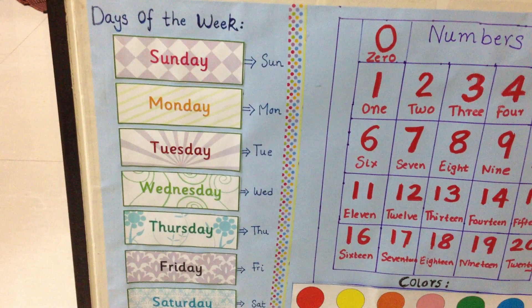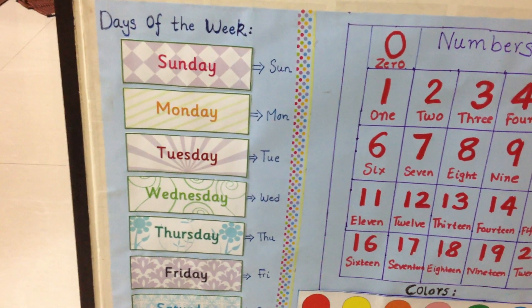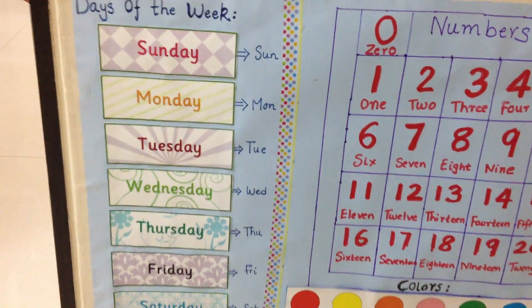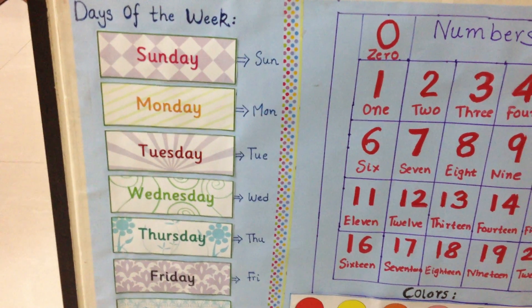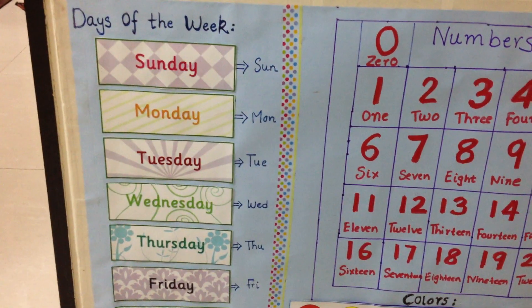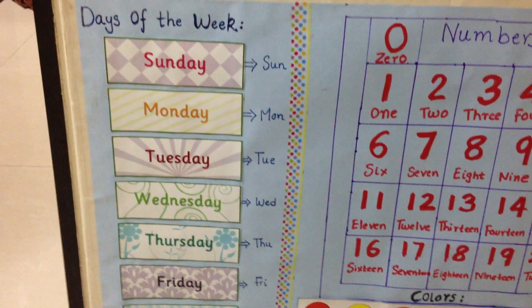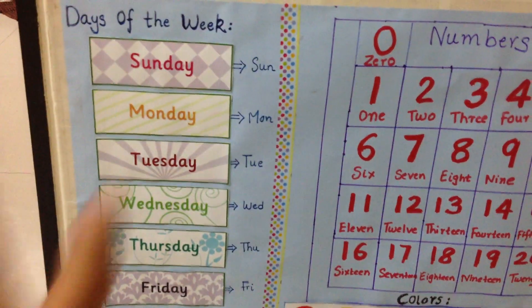The first thing here is the days of the week, and we go through this with the song 'Seven Days of the Week.' I got these printables from a site called earlylearninghq.com — I'm going to link that up for you. That site has awesome printables. I even got the months of the year from the same website.